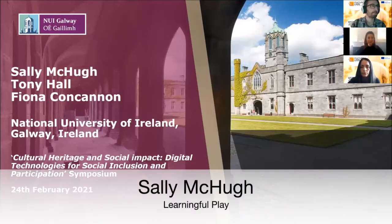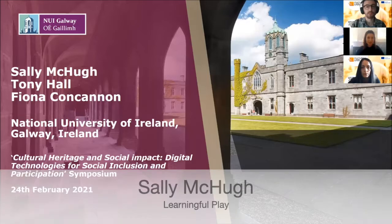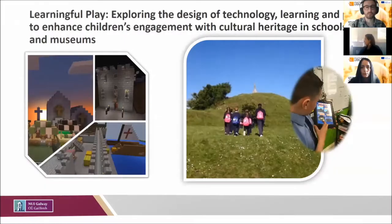Hi everybody. We are Sally, Tony, and Fiona from the National University of Ireland in Galway. My PhD research was supported and supervised by Tony, who is the Senior Lecturer in the School of Education and Deputy Head of School, and by Fiona, who is a learning technologist in the Centre of Teaching and Learning at NUI Galway.